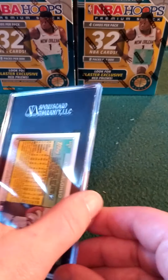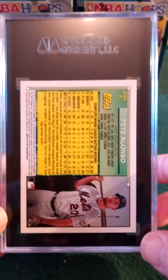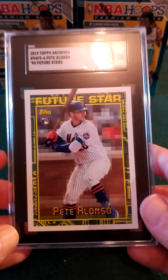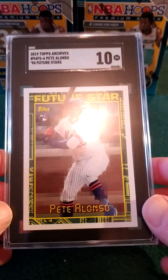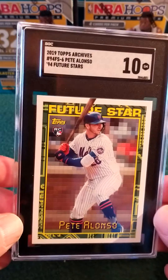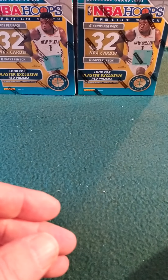A lot of people did give up on this guy, but you know 2020 was a short season. Here we go — we got a Pete Alonso rookie card and this is a cool one — 10! 10, baby! Beautiful looking card too, from Archives Future Stars. Very nice — 10 Pete Alonso.